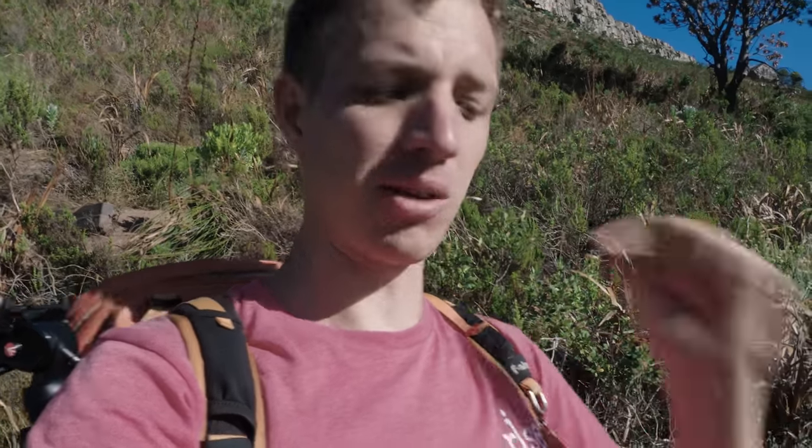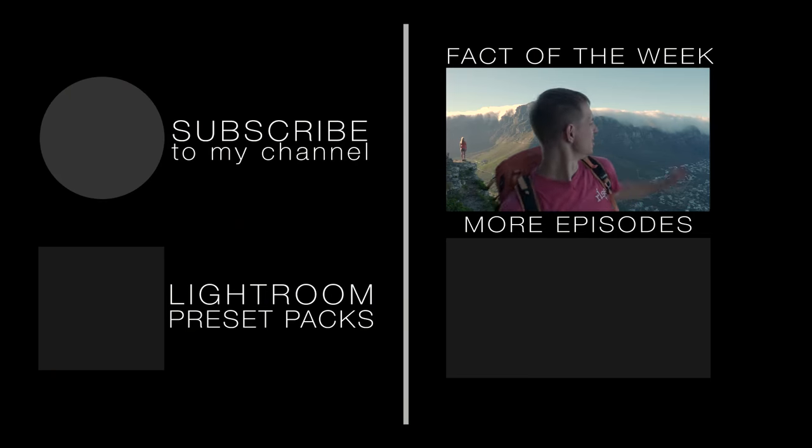If you have any feedback, ideas, suggestions, or places you want me to explore, let me know in the comments below. If you enjoyed the video, subscribe to the channel and give it a thumbs up. Check out the blog post too — I always try to put some extra information there. Until next week, there'll be a new episode, hopefully something more in Cape Town — I might do something climbing up Table Mountain, which is a bit more of a climb. Until then, keep shooting and I'll see you next week.